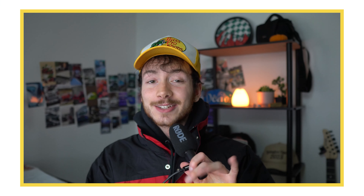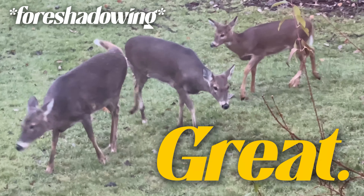I gotta prove to the people that you can turn anything, and I do mean anything, into a t-shirt design and make it look great. I swear. Let me explain.